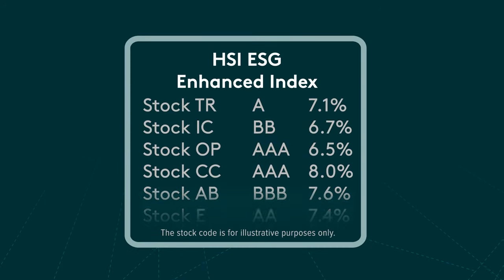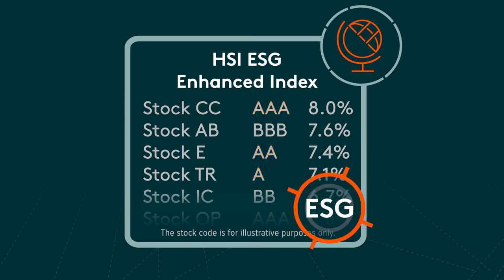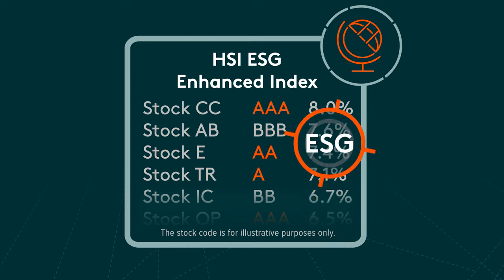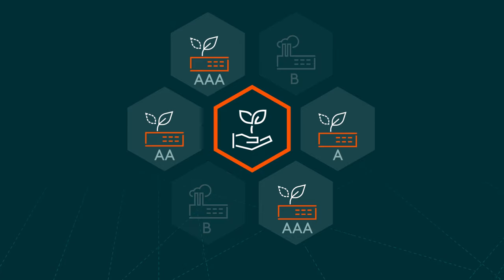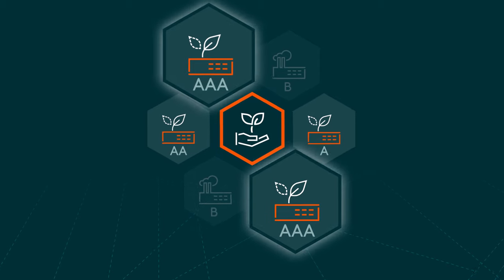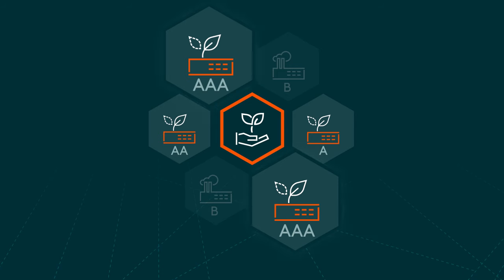The GlobalX Hengsing ESG ETF tracks an index that applies an ESG tilting and exclusion methodology to the Hengsing index. Constituents that score the lowest ESG ratings, breach the United Nations Global Compact principles, or are involved in controversial products are screened out. Then, the weights of the remaining constituents are tilted according to their ESG ratings, so that those with the strongest sustainability profiles receive a weighting that is higher compared to their weighting in the Hengsing index, and vice versa.